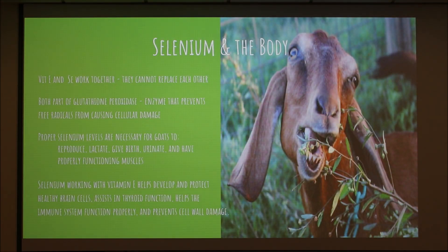Selenium and vitamin E work together in the body and cannot replace one another. Both are part of the enzyme that prevents free radicals from causing cellular damage, which can affect many different areas of the body. We need selenium so that goats can reproduce properly, lactate and give birth properly, and perform basic body functions like muscle movement and urination.